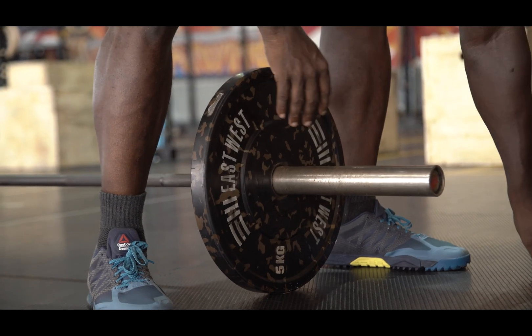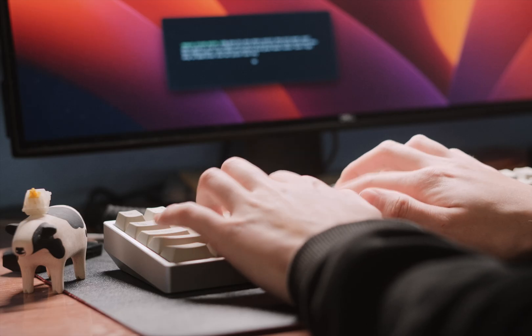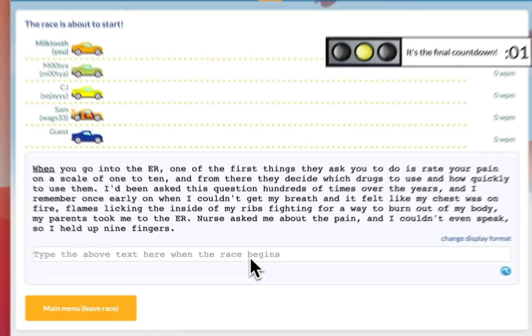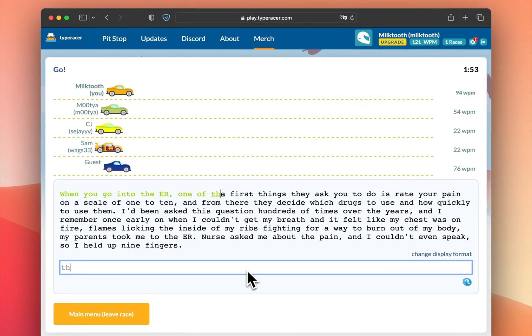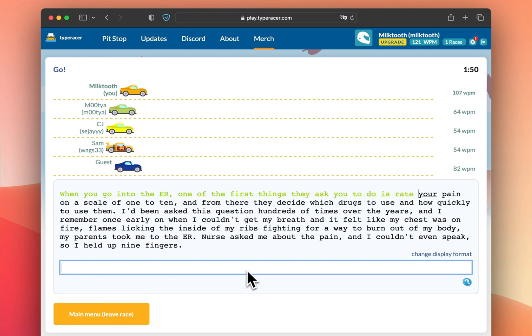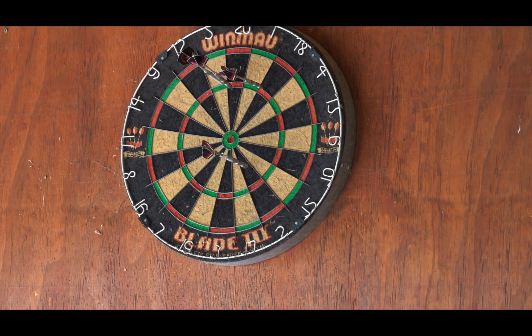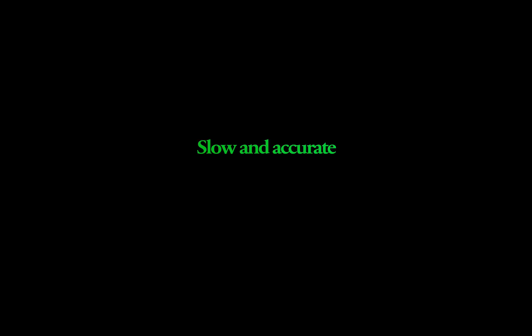Tip number one. Typing faster is like weight training — you don't just load up the bar and start lifting. First, you perfect your form. Before you chase high words per minute, make sure you're typing properly. TypeRacer is the primary tool you should use. Unlike most typing sites, on TypeRacer you have to fix your mistakes. This is important because whenever you make a mistake, you're adding a lot more keystrokes to a word — you disrupt your flow, hit backspace a few times, and retype the word. Essentially, you've made typing a word five times slower than it should have been. Mistakes weigh you down badly. Slow and accurate is way better than fast and inaccurate.